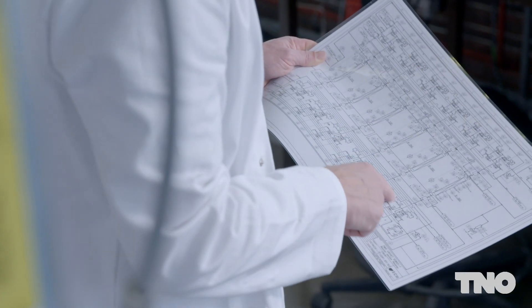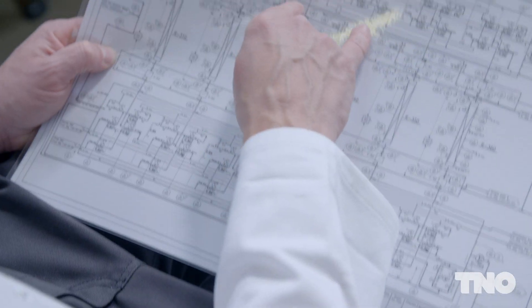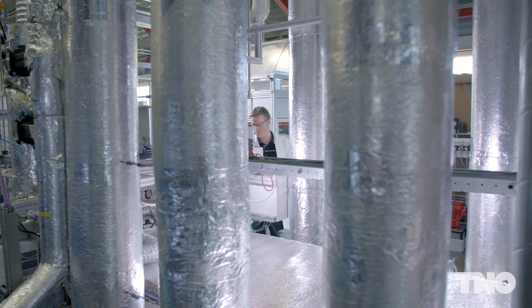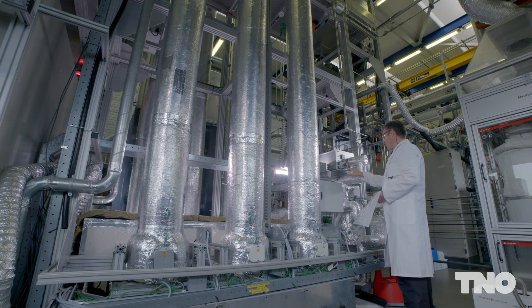We have proven the technology in the lab. The reactor and pilot has been developed within the E2C project, and has been built with several partners involved. DME can be mainly used as a replacement for diesel or LNG, or used as a chemical in plastics.